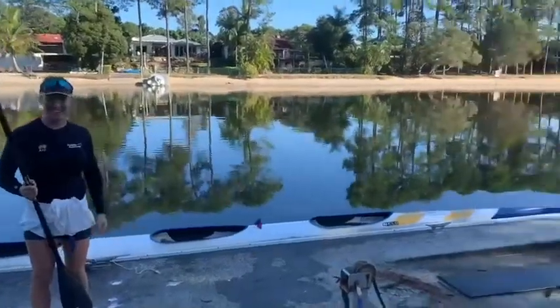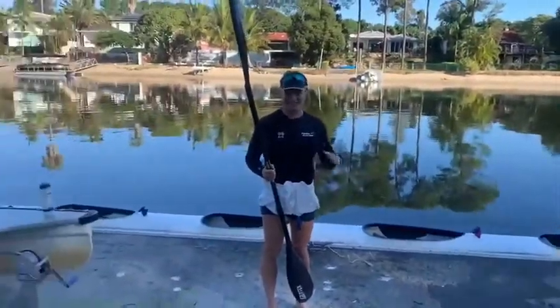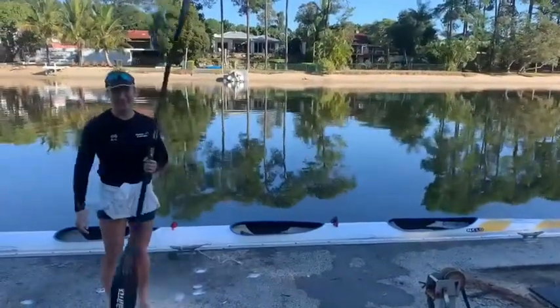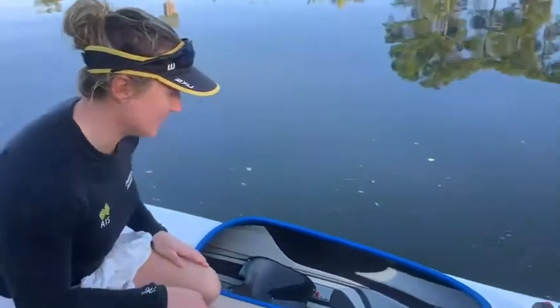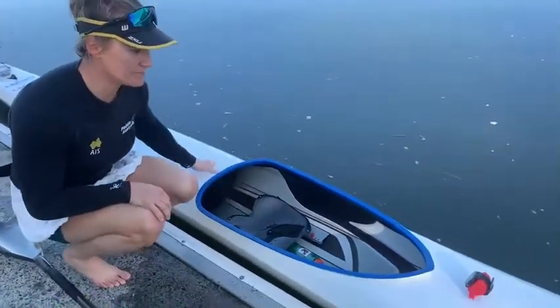So this is our K4 — this is the boat we paddle in. The seat one generally sets the rhythm of the boat, and the other seats follow, and just put in as much power as possible. I'm in seat three, and every kayak has a seat which you can adjust, and a foot bar.